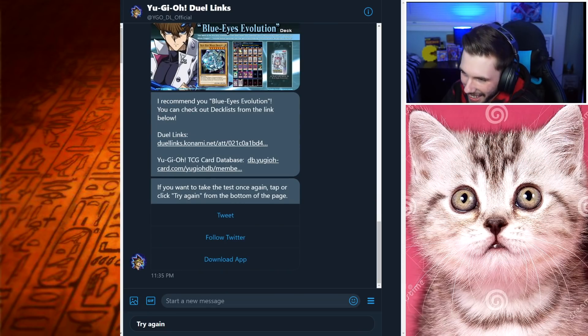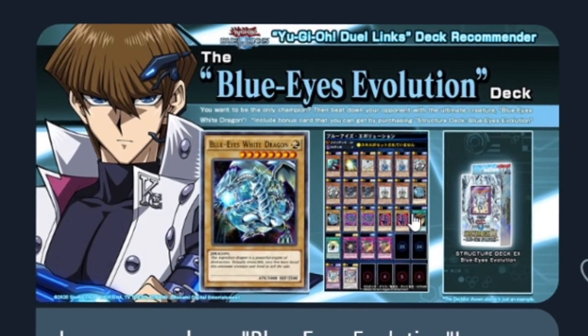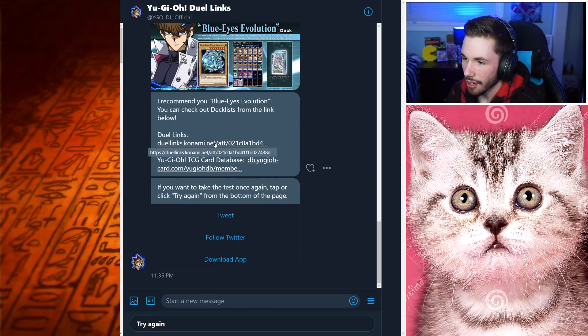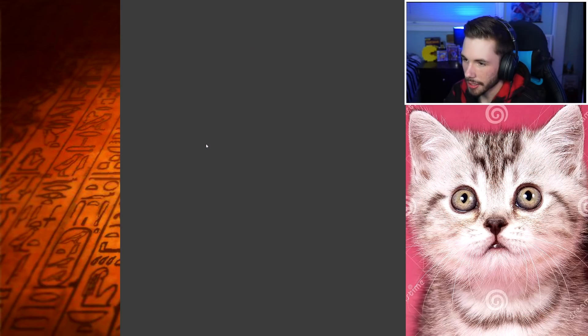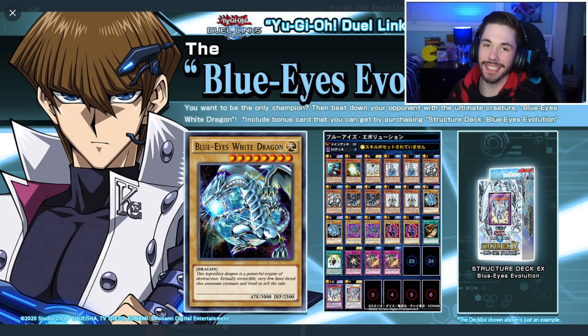Looks like Konami wants us to be a Blue Eyes White Dragon player! Luckily I haven't uploaded a Blue Eyes White Dragon deck video yet — let's go! They recommend the Blue Eyes Evolution deck. You can check out the deck list from the link below. As you can see on screen, Konami wants me to play the Blue Eyes Evolution deck based on my answers. So we're making this a Blue Eyes White Dragon video — I'm going to copy the structure deck card for card and see if it can win some duels.